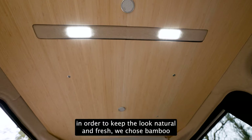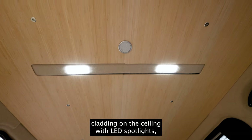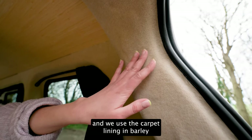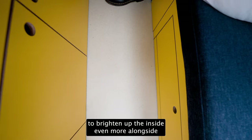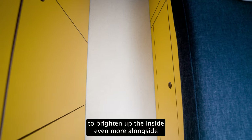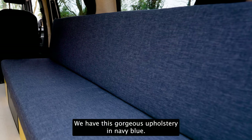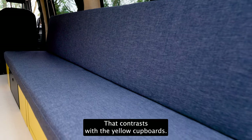In order to keep the look natural and fresh, we chose bamboo cladding on the ceiling with LED spotlighting. We used carpet lining in Bali to brighten up the inside even more, alongside a light sand-colored flooring choice. We went for this gorgeous upholstery in navy blue that contrasts with the yellow cupboards.